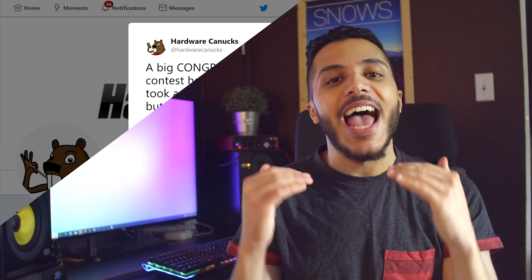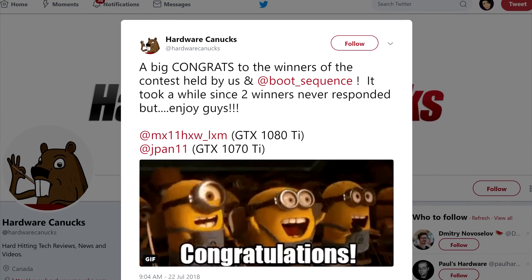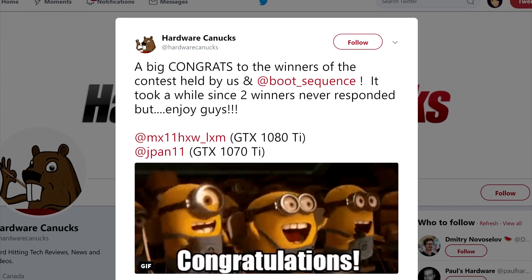Now you guys have been asking a lot of questions, so let's talk about the giveaway. The winners were announced yesterday on the Hardware Canucks Twitter, and we finally had some responses. Sorry about the delay — we had two winners who didn't answer at first, so congratulations to you two. Enjoy your cards. You officially have a better GPU than me. That's pretty sad.